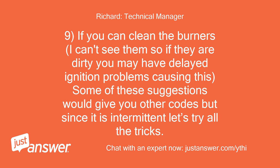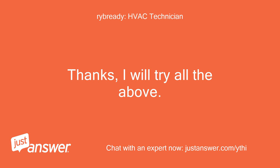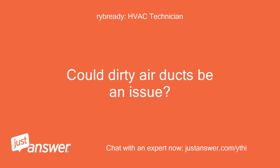Some of these suggestions would give you other codes, but since it is intermittent let's try all the tricks. I just had hardwood floors installed on the entire first floor of our house — furnace is in the basement below — and afterwards our house was a huge dust ball especially in the basement. We thoroughly cleaned the house and basement afterwards but did not get the air ducts cleaned. Could dirty air ducts be an issue?